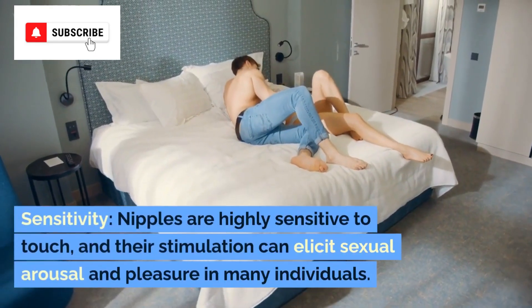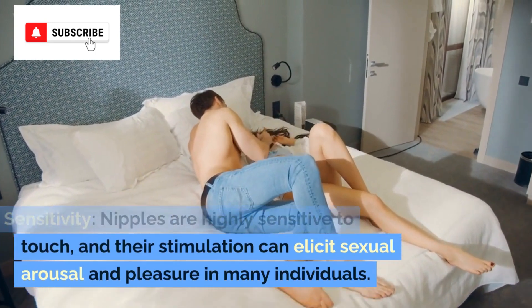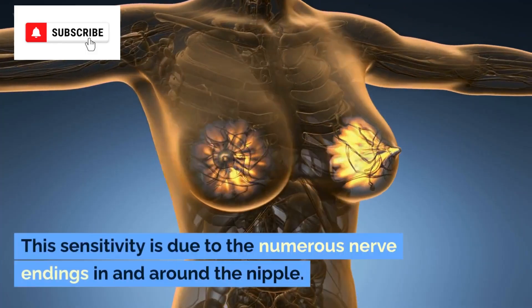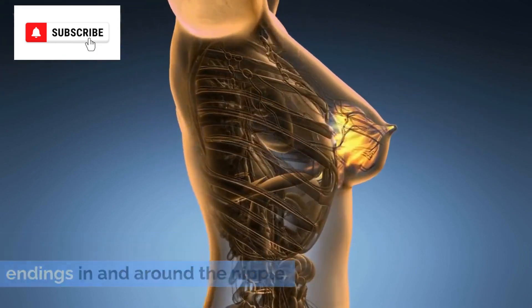Sensitivity. Nipples are highly sensitive to touch, and their stimulation can elicit sexual arousal and pleasure in many individuals. This sensitivity is due to the numerous nerve endings in and around the nipple.